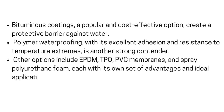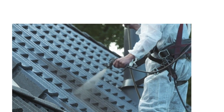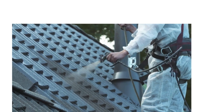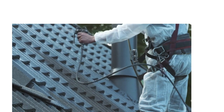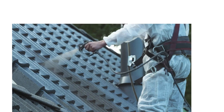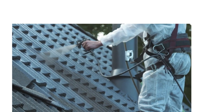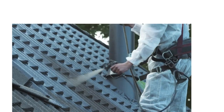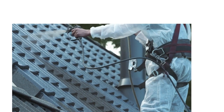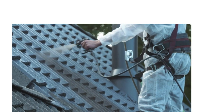Choosing the right waterproofing method depends on several factors, including your budget, the roof's design, the local climate, and the level of foot traffic it will endure. Consulting with a qualified roofing professional can help you assess your needs and select the most appropriate solution. Proper installation is just as crucial as choosing the right material — even the best waterproofing system will fail if it's not installed correctly. Paying attention to surface preparation, seam sealing, and proper curing is essential for long-lasting protection.